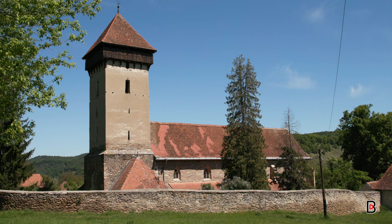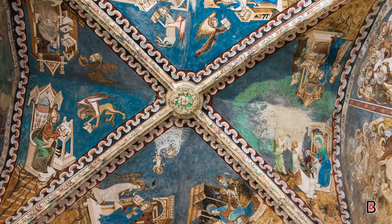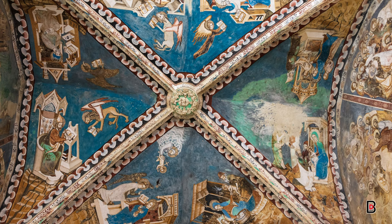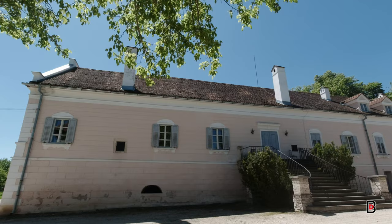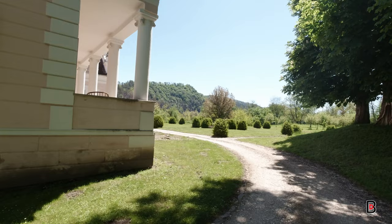The village's fortified church is home to some of the best preserved and significant 14th to 15th century Gothic murals in Transylvania. Nearby, overlooking the village, we find the Apafi Manor, which belonged to one of Transylvania's most important noble families. It's also the filming location for the 2020 film Malmkrog, directed by Cristi Puiu.